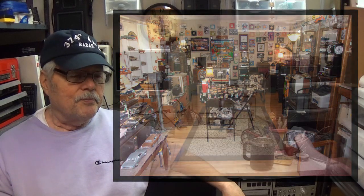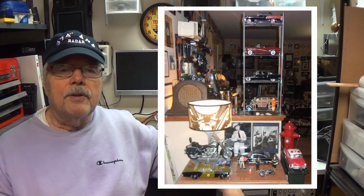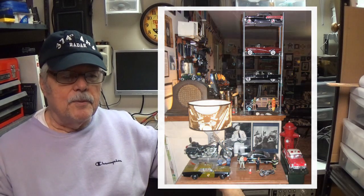I keep all this junk because it's things I remember primarily from when I was growing up. I did the first part as chapter one — you can't go through it all in one video or it would take an hour and a half. So now I'm going into chapter two of my game room.